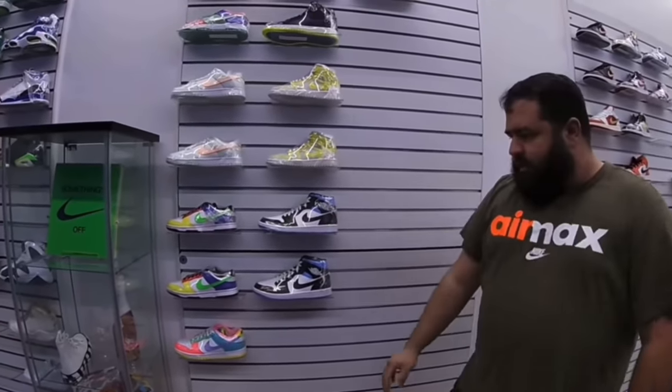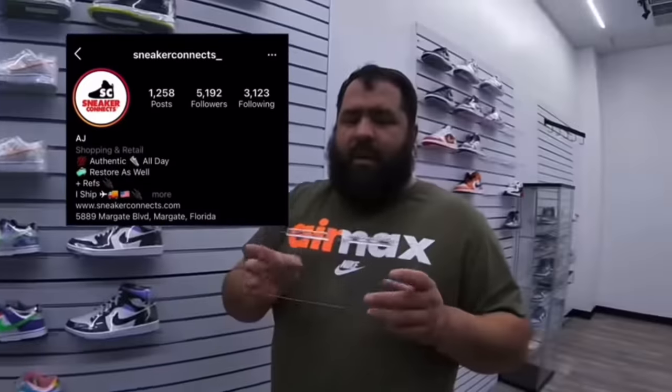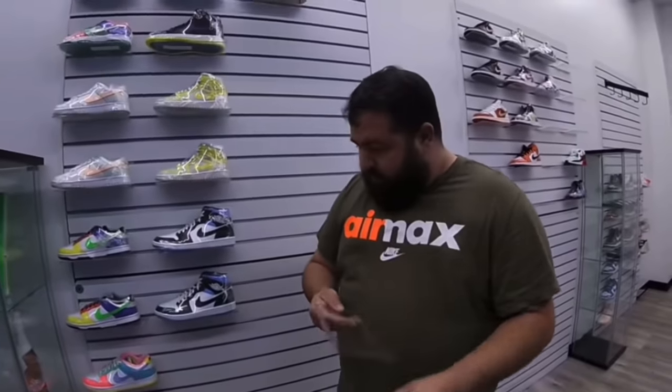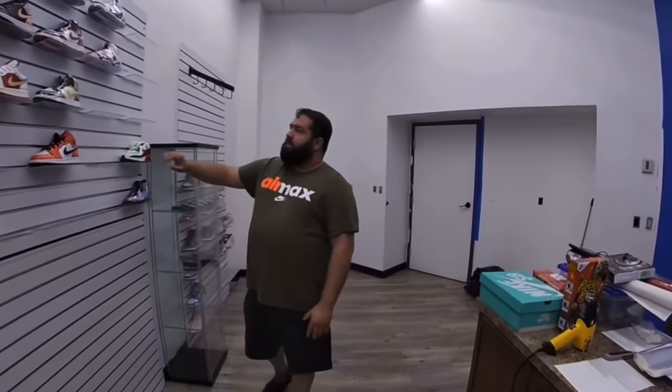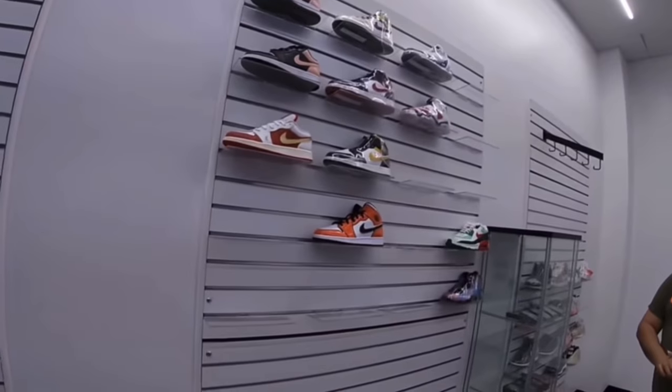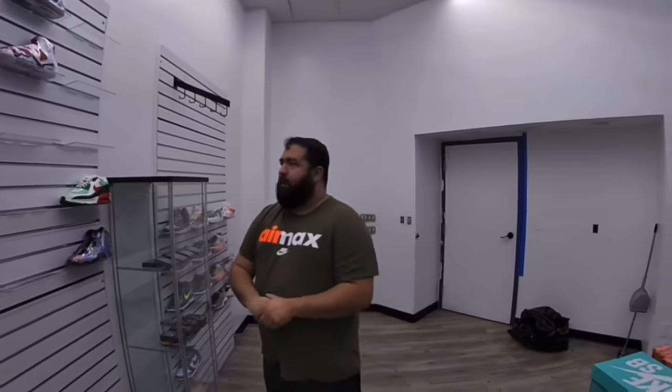Next up is the women's wall — I'm waiting on some shelving. Shoutout to Sneaker Connect — I'll post their Instagram, go check them out. They actually said they had some shelving left over and were going to ship it to me. All I had to do was provide the label, so I sent it over, which is great — just one sneaker store helping another. He's actually bought a few things from me, so next time I'm in Florida I definitely gotta check him out. He's located in Florida. Next up is the kids wall — again, just getting the shelving and I'll get this filled up come August 1st.